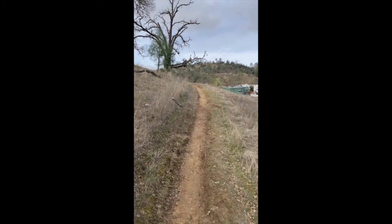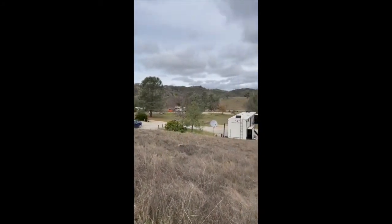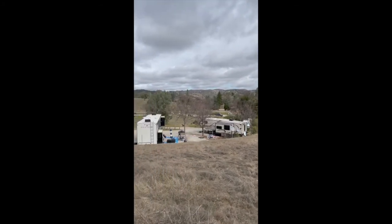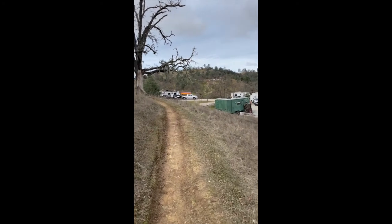This is the start of the trail. You can see that it's a very thin trail from the beginning. You can see where the campsites are, so you are able to camp here and of course take your trails or go to the lake.